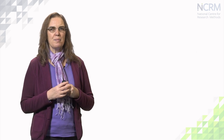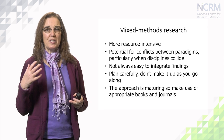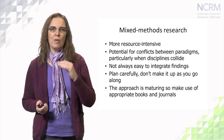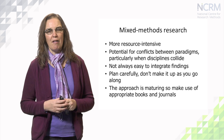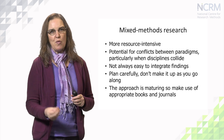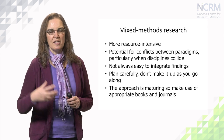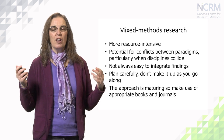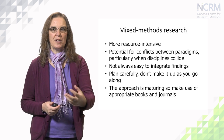There are some problems with mixed methods research. It takes more resources because you're using more methods, so inevitably it takes more time, more money and so on. It can also be difficult working with researchers from other disciplines, particularly when they work in a slightly different paradigm. So it's important to have conversations at a very early stage about how you work, what methods you use, why you use those methods, and find out what your epistemological and ontological stances are and how those can be integrated or brought to work together.